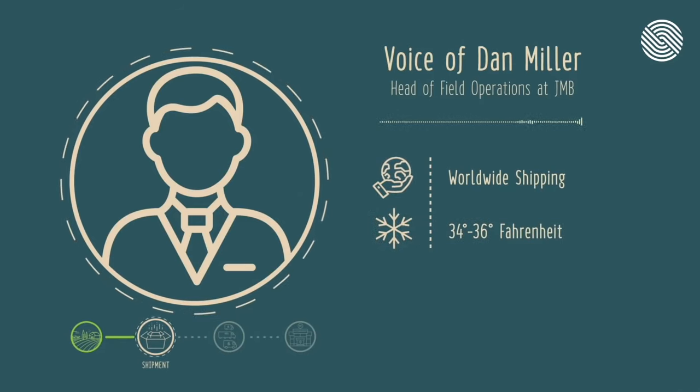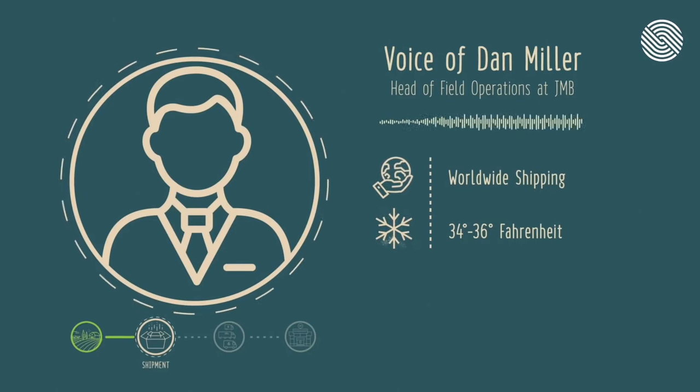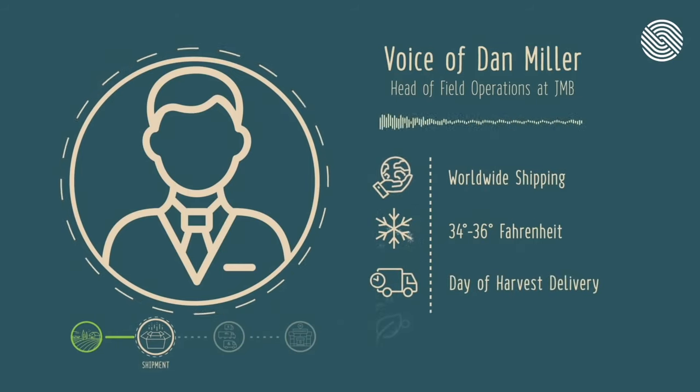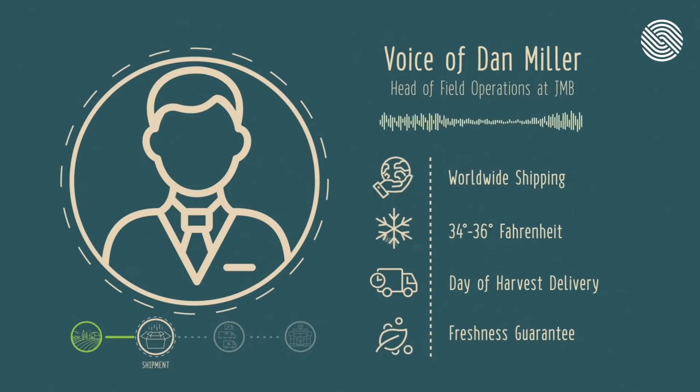Temperature is very important and we monitor it either remotely or via a temperature recorder that is read as the product is unloaded. We have our trucking company set up ahead of time. In most cases, we are shipping the product to a store on the day that it was harvested. Timely delivery is very important. Freshness of the product, changes in market conditions — those play a big factor in the ultimate delivery and satisfaction of our customers.